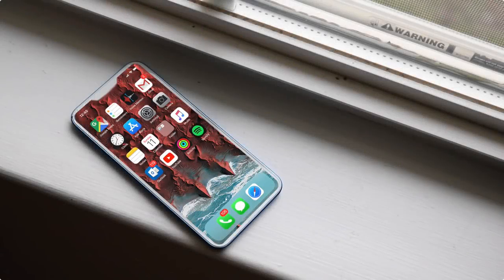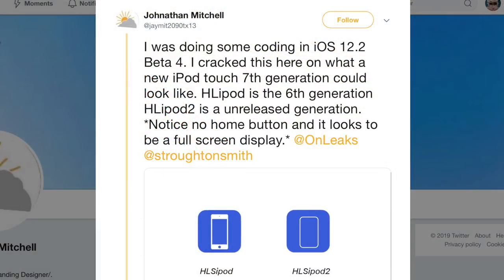Welcome back to the channel. I've been discussing the iPod Touch 7th generation for a very long time and made many renders. Shout out to Jonathan Mitchell from Twitter — he said he was doing some coding in iOS 12.2 beta 4, which he hadn't even updated to, and he cracked something about what a new iPod Touch 7th generation could look like.